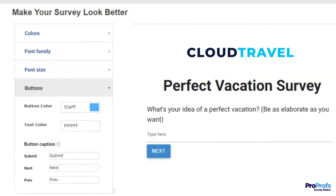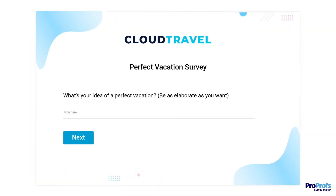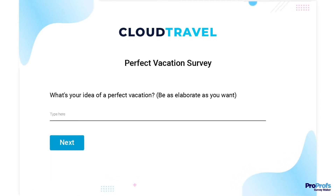Finally, you can change the caption and color of the survey buttons with just a few clicks. That's it — your custom survey is ready with your unique branding, colors, fonts, and messaging.